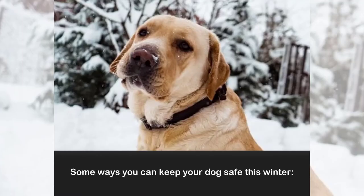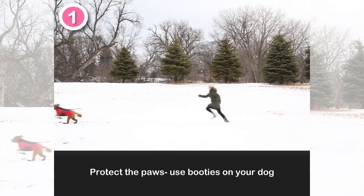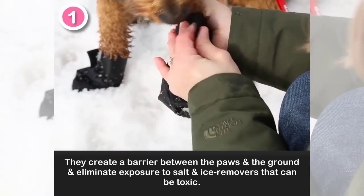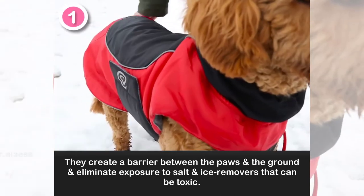Some ways you can keep your dog safe this winter. Number 1: Protect the paws. Use booties on your dog. They create a barrier between the paws and the ground, and eliminate exposure to salt and ice melt products that can be toxic.